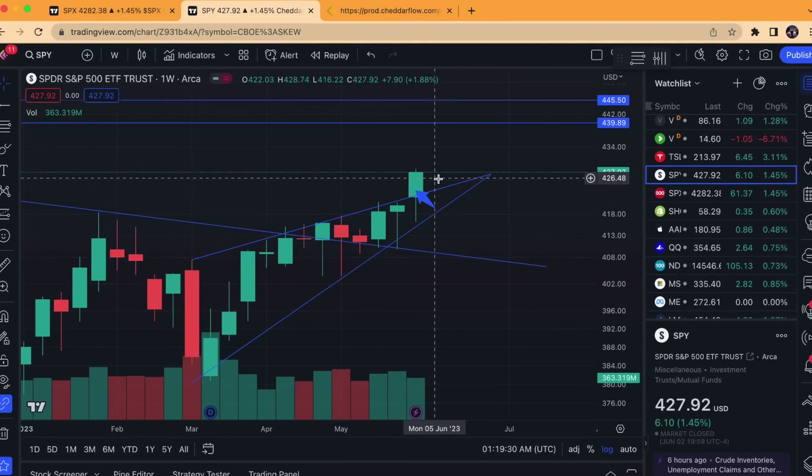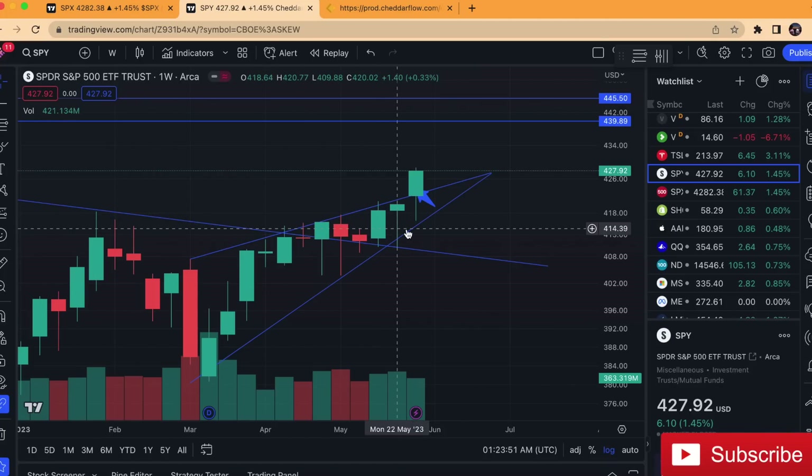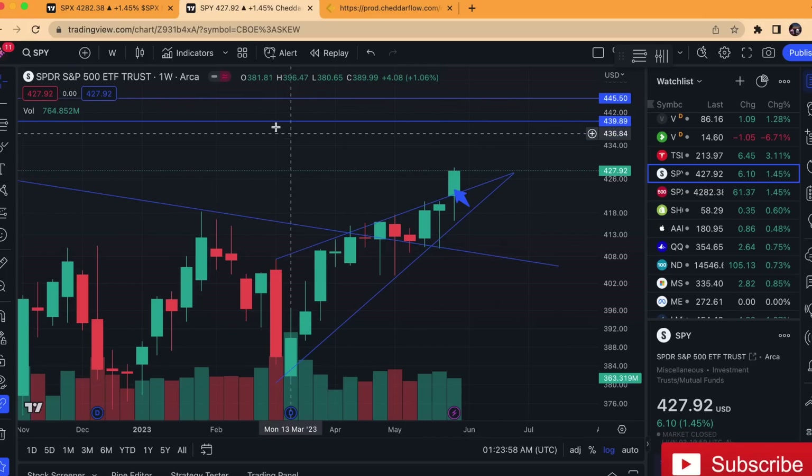That doesn't negate the potential for downside in the future. However, from last week, bulls definitely made sure to put down a clear signal to the bears, and they are very much still here. So we did have, at least for this week, a technical breakout above.